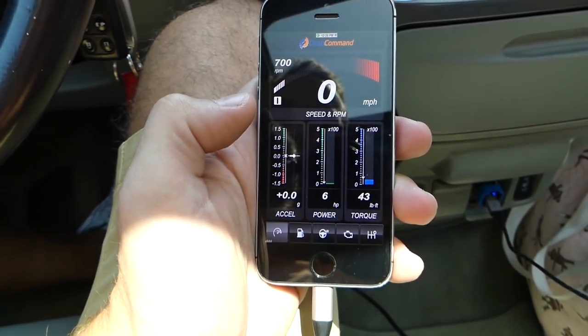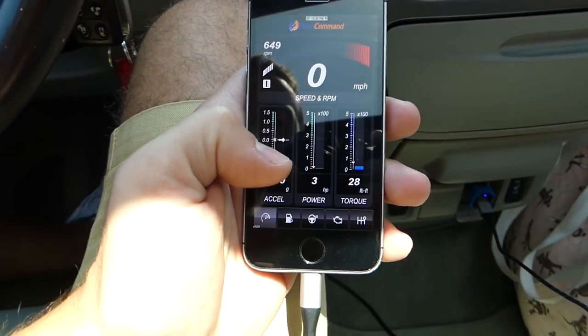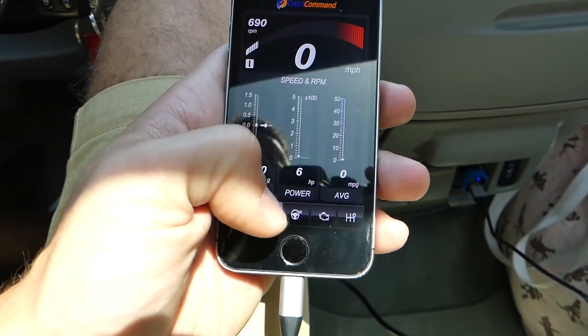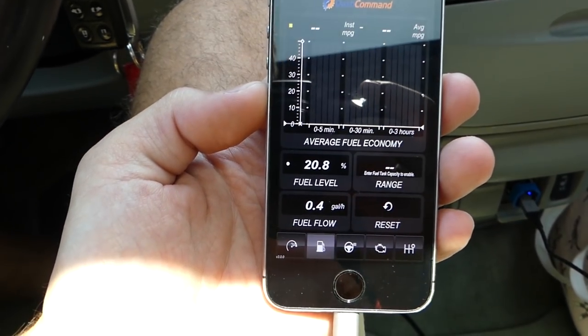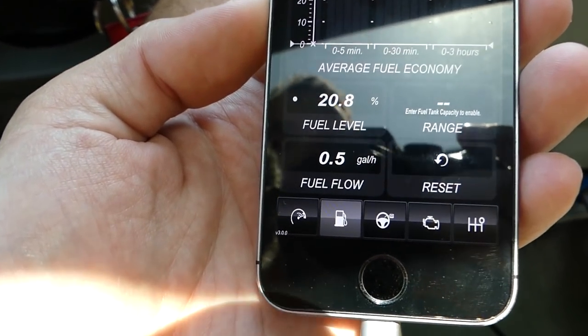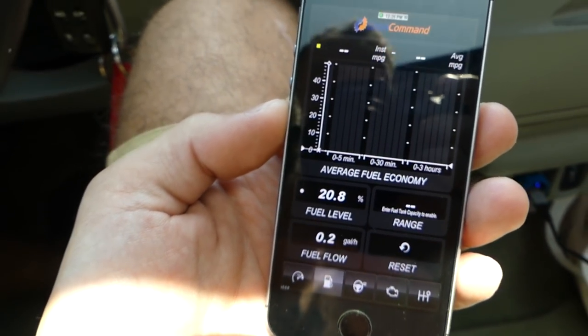I'll go to gauges right here — you can have all different gauges and things like that. You can open the average MPG, but I'm going to go to gas right here. It even tells me fuel level: right now it's 20.8%, so we'll need to get a little bit of fuel. You can see how much fuel it uses when idling with the AC on — 0.5 gallons per hour.